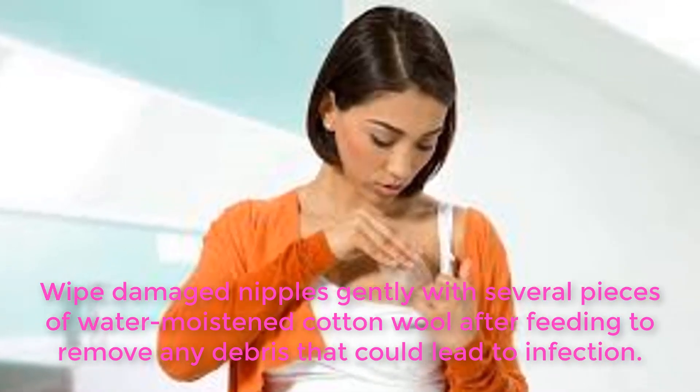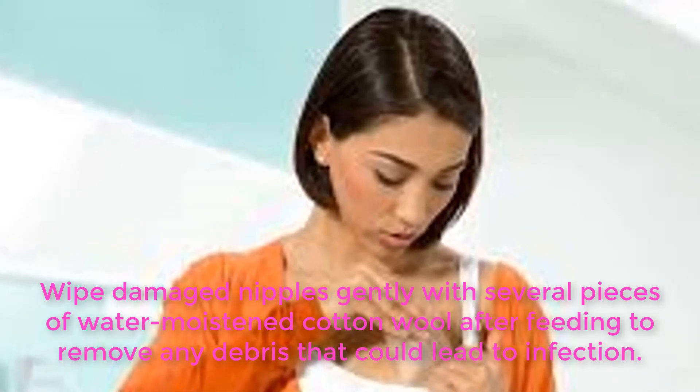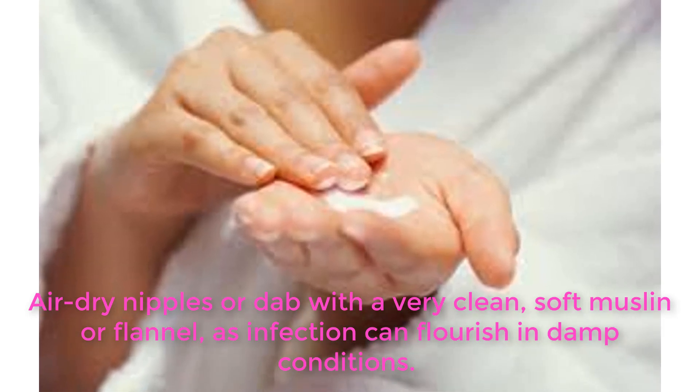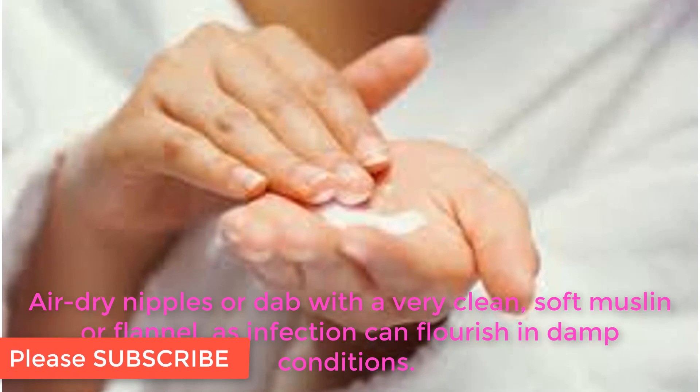Wipe damaged nipples gently with a damp piece of cotton wool after feeding to remove any debris that could lead to infection. Air dry nipples or dab with a very clean, soft muslin or flannel, as infection can flourish in damp conditions.